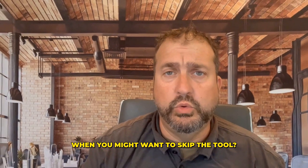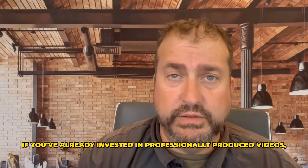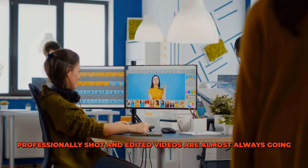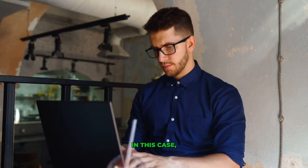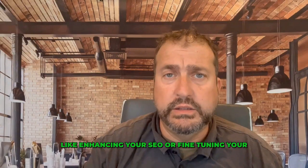When you might want to skip the tool. First, if you already have high-quality video content. If you've already invested in professionally produced videos, this tool might not add much value. Professionally shot and edited videos are almost always going to be better than an automatically generated one. In this case, stick with what you have and focus on further optimizing your listings in other ways, like enhancing your SEO or fine-tuning your PPC ads.